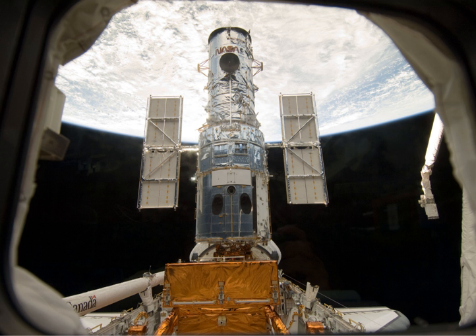Astronaut Michael J. Massimino used Twitter to document the training and preparations for the mission, and mentioned he would like to try sending Twitter updates from space during his off-duty time. Massimino's first update from orbit read: 'Launch was awesome. I am feeling great, working hard, and enjoying the magnificent views. The adventure of a lifetime has begun.' Massimino was the first person to use Twitter in space.